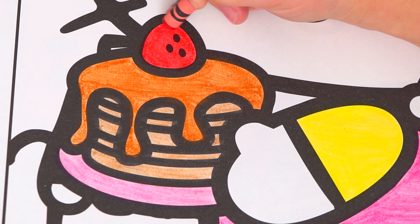Let's make this little bird up here yellow with an orange beak. And let's color in this cracker a light cream color.